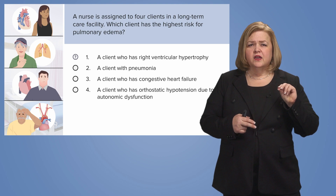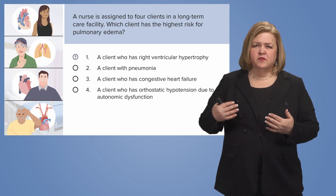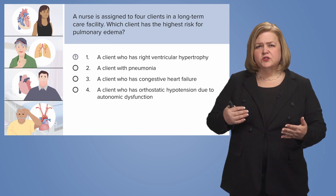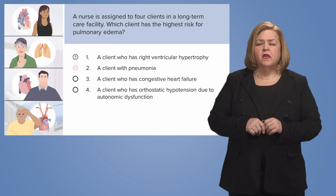Number two: compared to number one, is a client with pneumonia at a higher risk for pulmonary edema? No, because pulmonary edema is fluid volume overload. Their lungs will sound junky and look concerning on an x-ray, but I'm not as worried about pulmonary edema with this client as I am with number one. So moving on to number three.